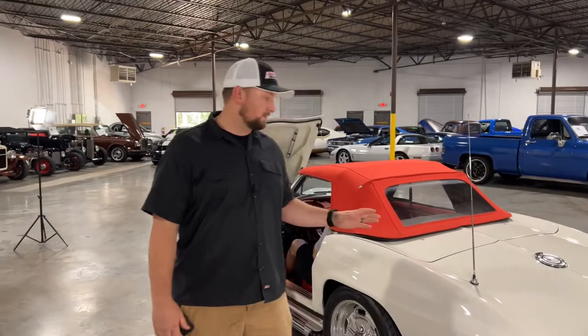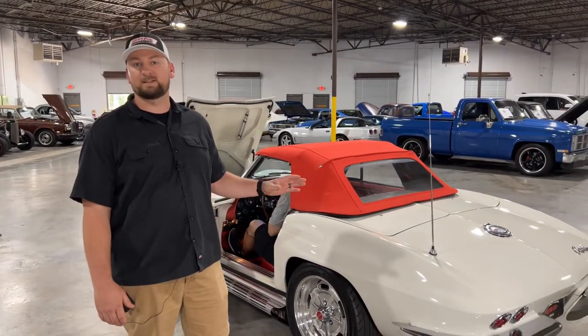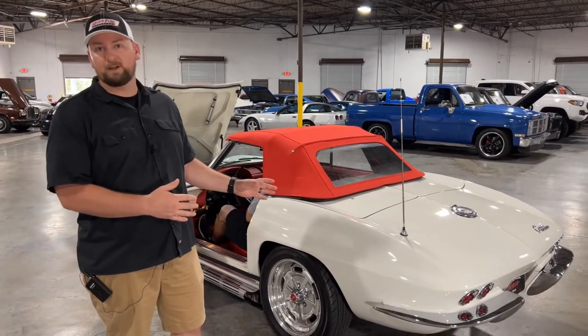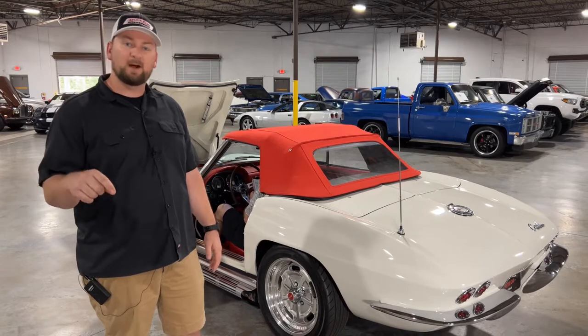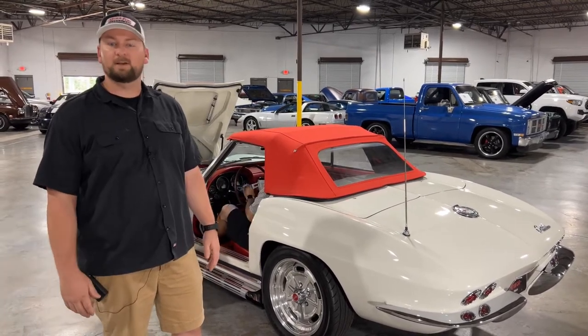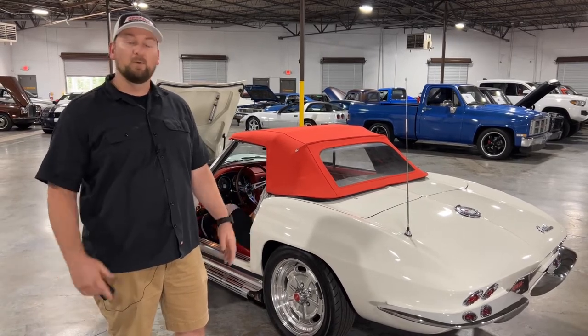With that being said, guys, if this is something you're interested in, you can reach out to us here at Collectible Motor Car of Atlanta at 770-738-7111. If you like videos like this, don't forget to hit the thumbs up and subscribe, because we're always putting out new videos and new content. We appreciate all the support you guys give us.